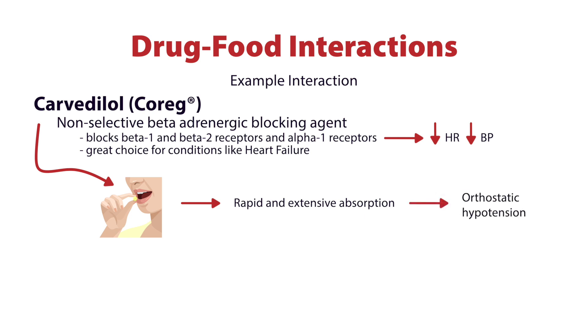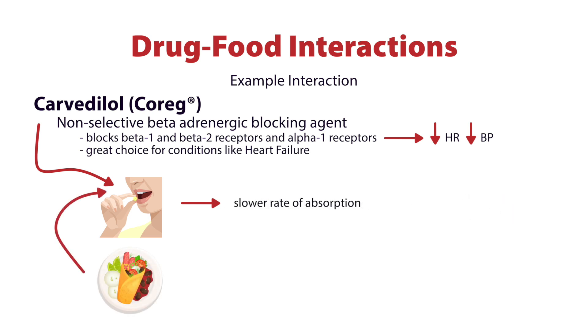Carvedilol is absorbed so quickly that we get orthostatic hypotension — the patient feels dizzy, the patient feels unwell — and so we intentionally introduce a drug-food interaction. By taking Carvedilol with food, we intentionally slow down the rate of absorption. It takes a bit longer to reach peak serum drug levels, and the overall drug level and effectiveness is not impacted. This helps prevent orthostatic hypotension and reduces the risk of a patient not wanting to take the medication because of side effects.